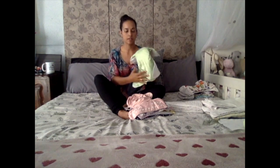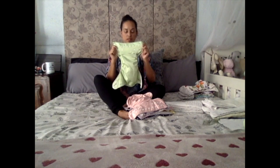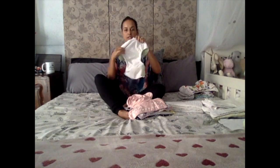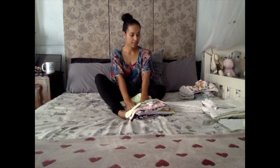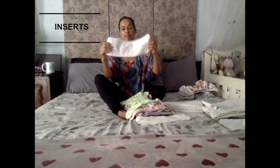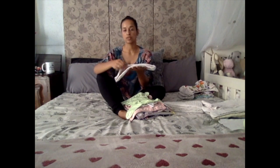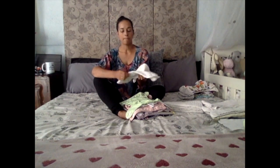Inside the cover you get inserts. This is a bamboo one and this is a hemp insert. A good combination is one bamboo and one hemp. Bamboo is less absorbent than hemp — you can see it's thinner — and hemp is thicker and more absorbent. You put the less absorbent on top and the most absorbent at the bottom, and then you put them right into the pocket like this.